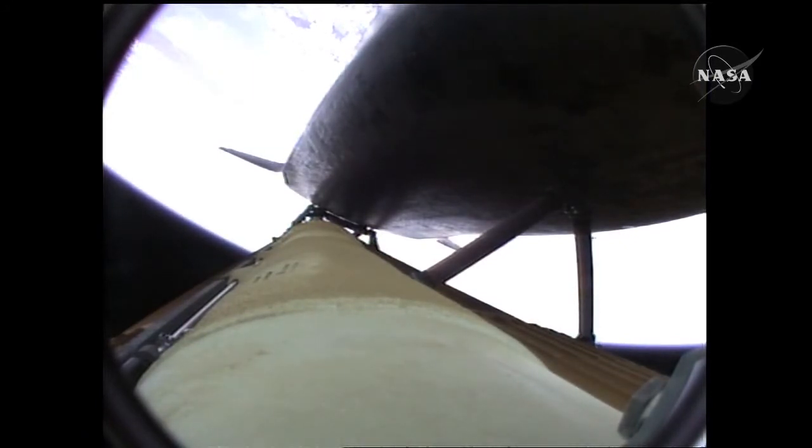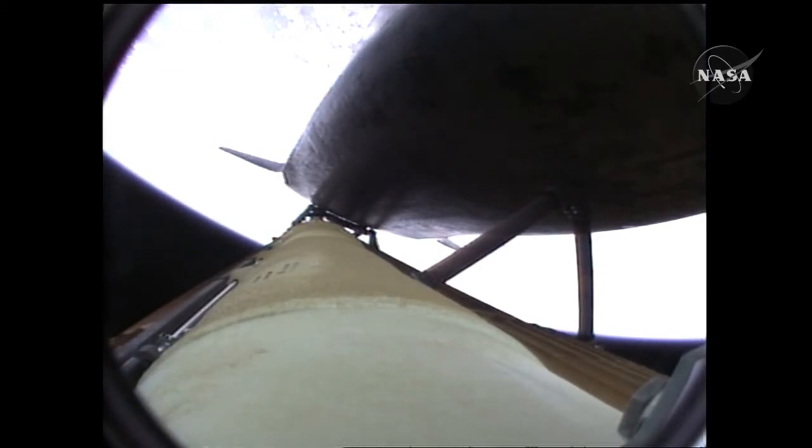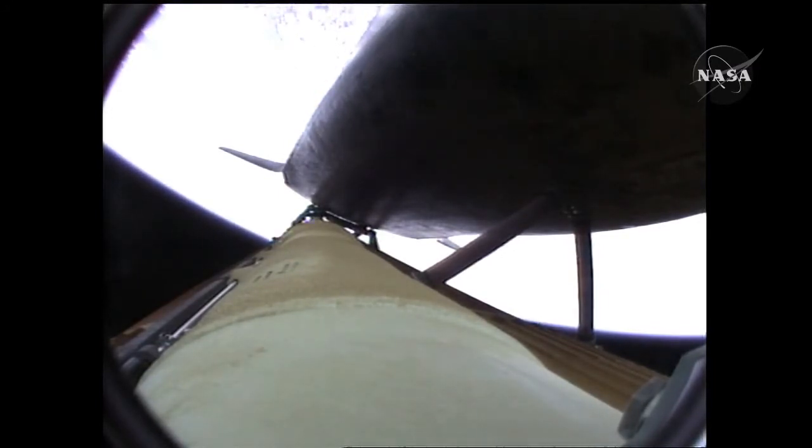Atlantis speeding straight as an arrow toward its date with the International Space Station Wednesday morning. Three and a half minutes into the flight, all of Atlantis' systems functioning by the book: 55 miles in altitude, 120 miles downrange, traveling almost 5,000 miles an hour.